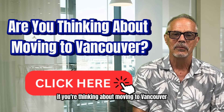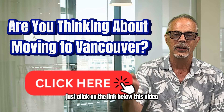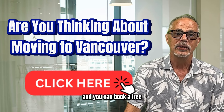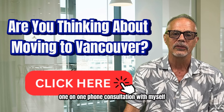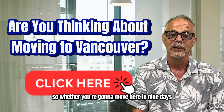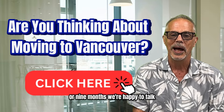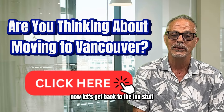If you're thinking about moving to Vancouver BC and are curious about real estate, just click on the link below this video and you can book a free one-on-one phone consultation with myself, my partner Gina Fraser, or one of the other members of our team. Whether you're going to move here in nine days or nine months, we're happy to talk. Now let's get back to the fun stuff.